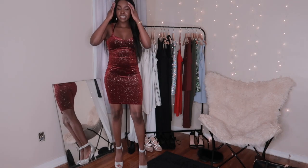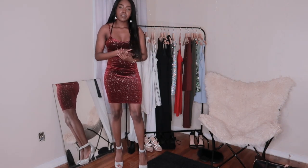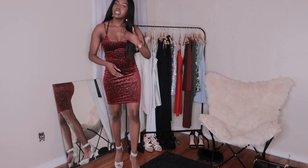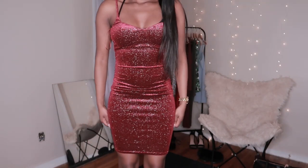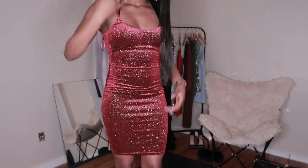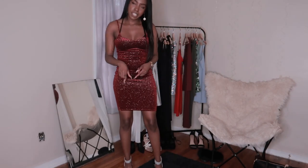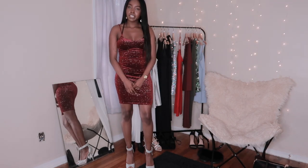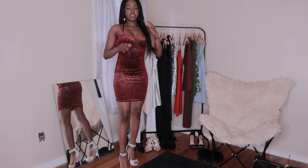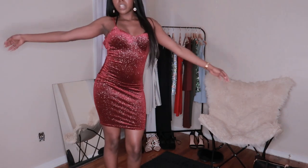This is dress number six and this has to be my favorite dress right now in my closet — it's number one. Let me show you guys a close-up. I absolutely love this dress so much. The story behind it is that my boyfriend actually picked this dress out. We went out for my birthday and he surprised me and took me to Sundial.